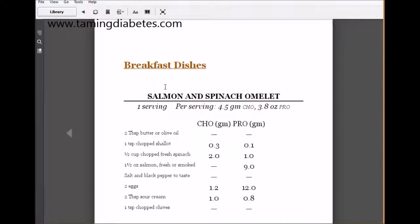The first recipe is a salmon and spinach omelet. I often have spinach for my breakfast. It sounds lovely: butter, shallots — because you can't have onions on a low-carb diet — spinach, salmon, salt and pepper, eggs, salad cream, and chives. A lovely start to the day.